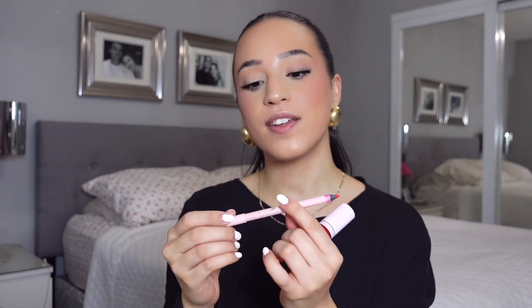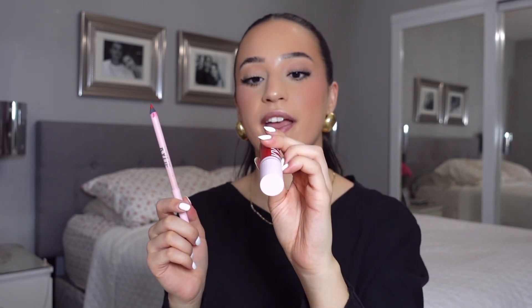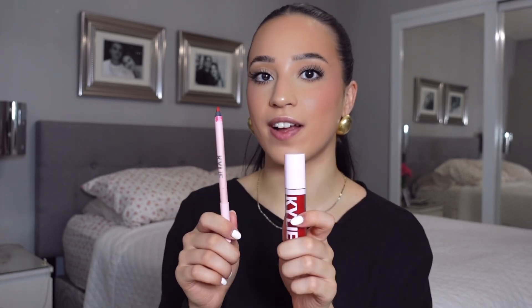For the lips, we have a little red lip combo from Kylie Cosmetics. I love a good red lip — I'm using the lip liner in the shade Red Velvet and then the gloss in the shade Mary Jo K. Both are super pigmented and very long lasting. You guys see the pigment on this — oh my god!